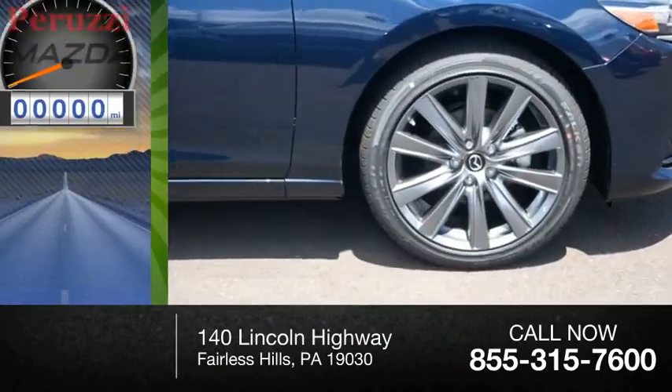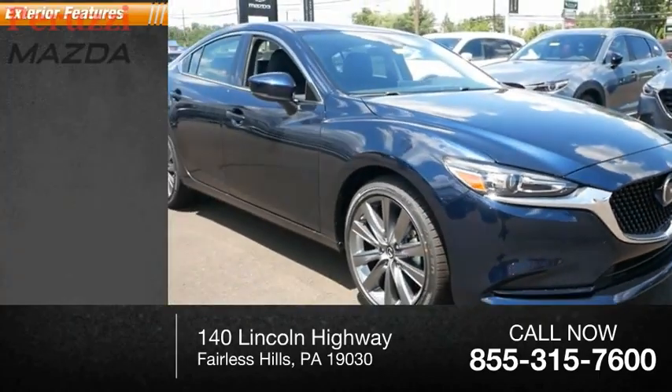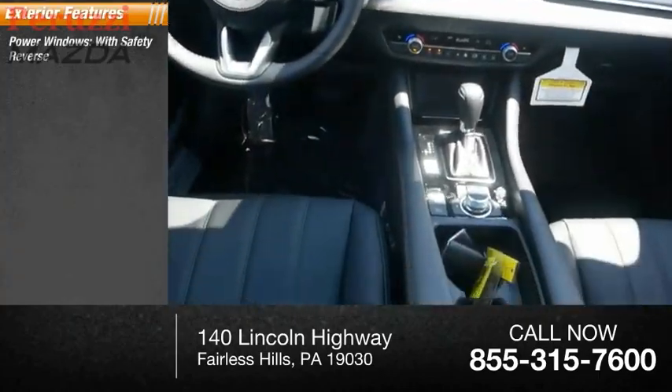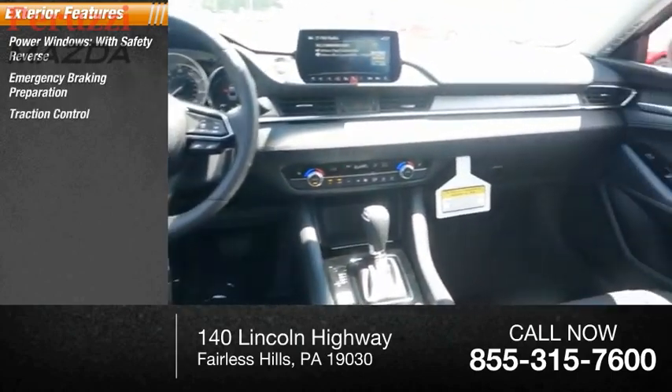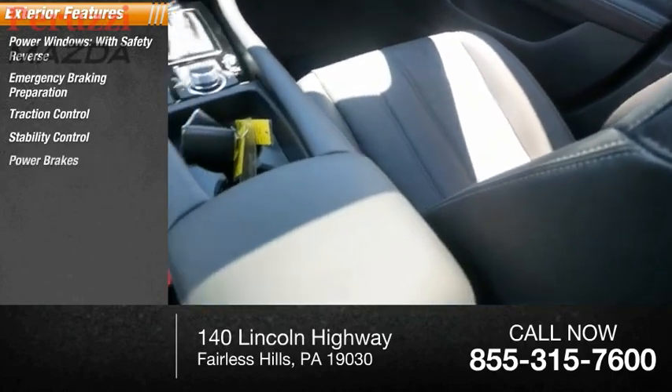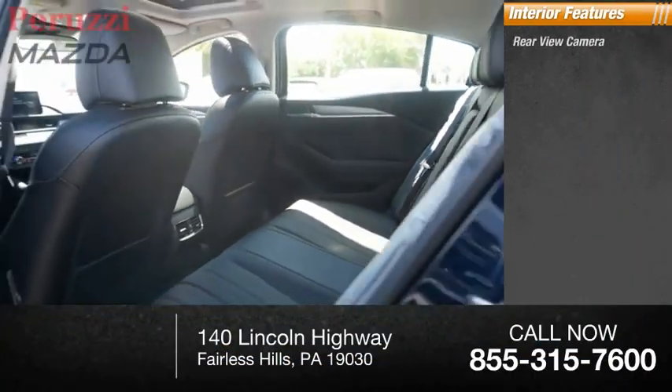This vehicle has less than 100 miles. Here are some of this vehicle's great options: power windows with safety reverse, emergency braking preparation, traction control, stability control, power brakes, braking assist, and inside you'll find a rear view camera.